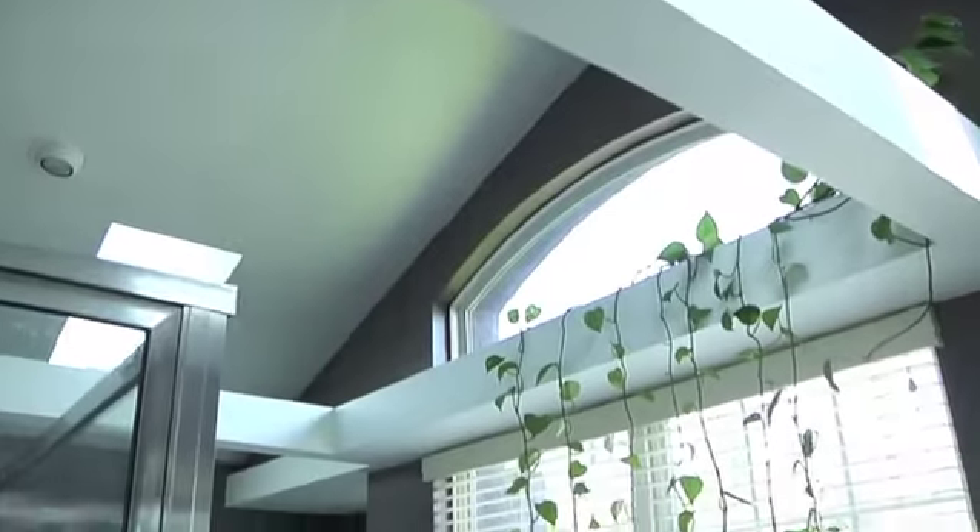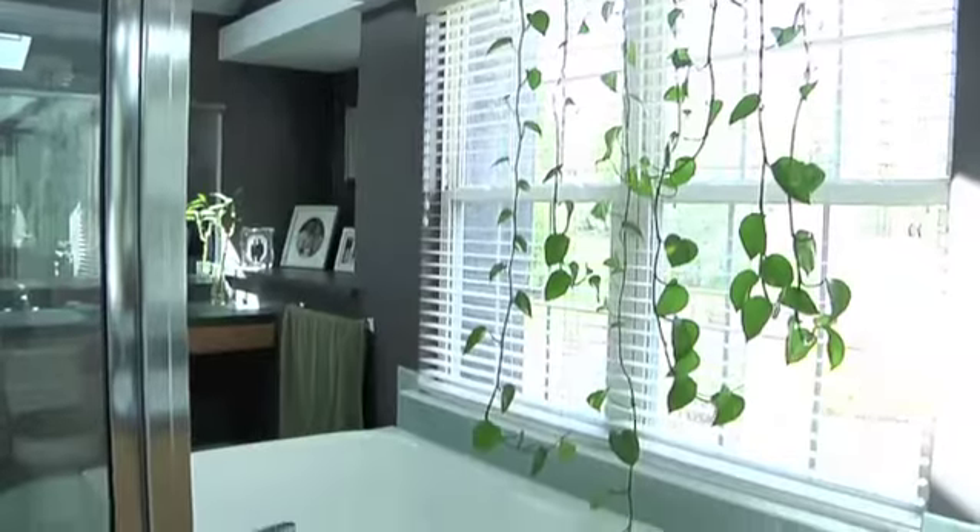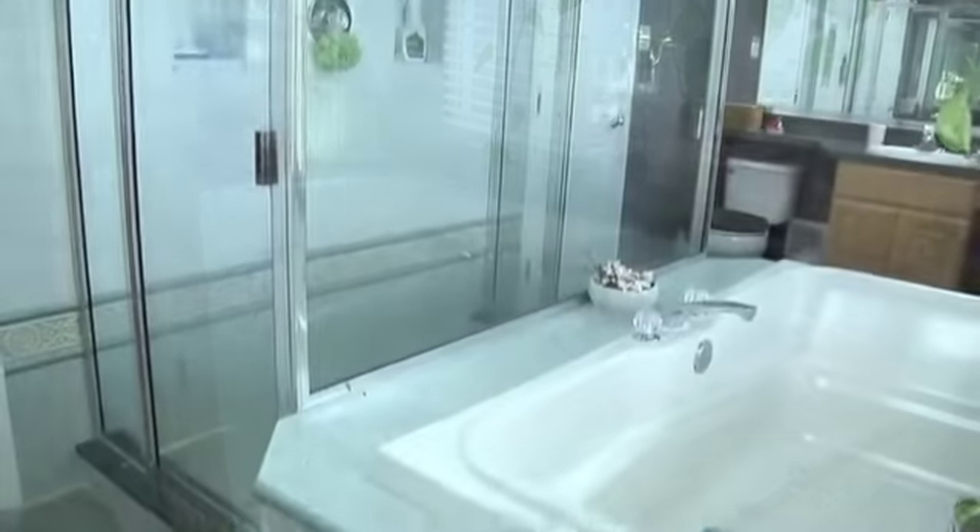The bath has dual entry for his and her sides that share a soaking tub and walk-in glass shower with dual access.